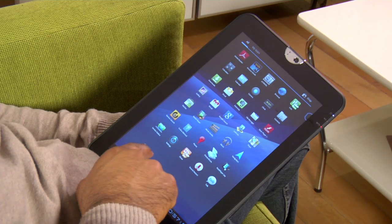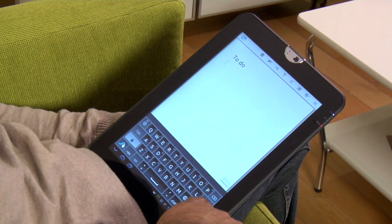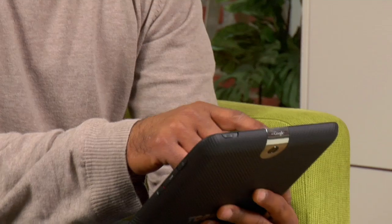Toshiba's tablet is running Android Honeycomb 3.1 and comes with ThinkFree, a free productivity suite that includes Write, a word processor, Calc, a spreadsheet program, and Show for creating presentations. It's everything you need on the go.